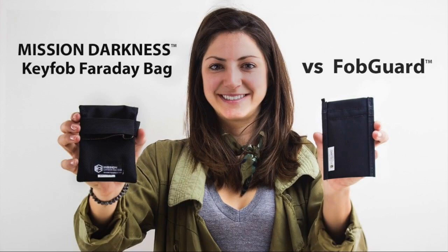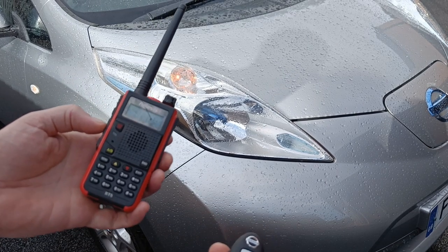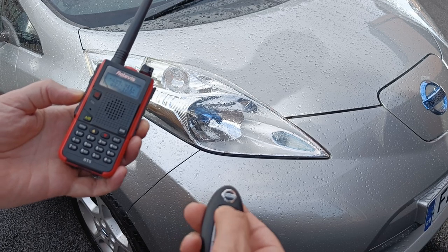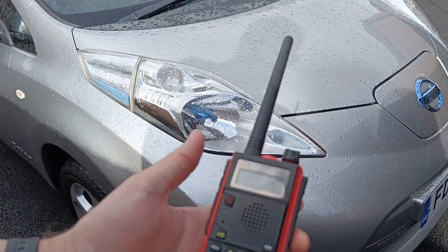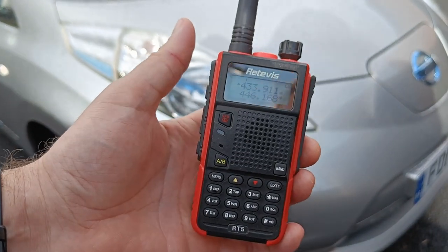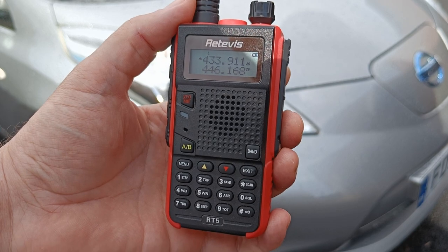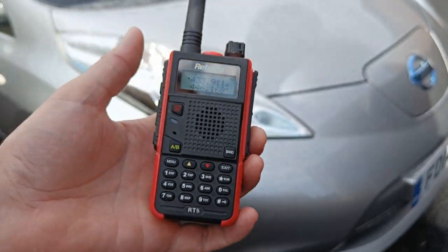Now know the frequency that your fob works on — it's really easy to check, as I've actually shown here. And if we listen in you'll hear other remotes around the place — there's another one — so you can see they're absolutely everywhere.